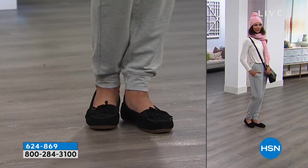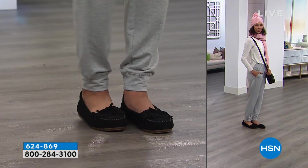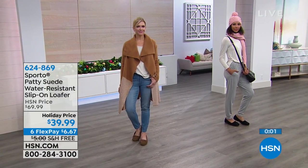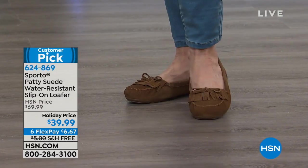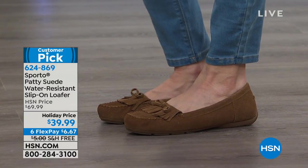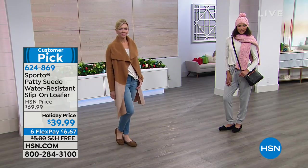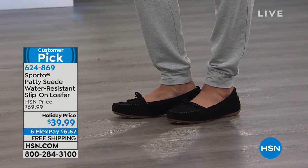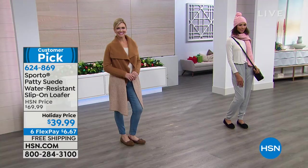You don't have to worry about missing a spot. You really can take these out and give them a good go. They're lightweight too. Available in black, chestnut, gray, or red — the Patty. Item number 624-869. We wanted to start off with a holiday special that would knock your socks off — well, you don't need socks for these anyway.